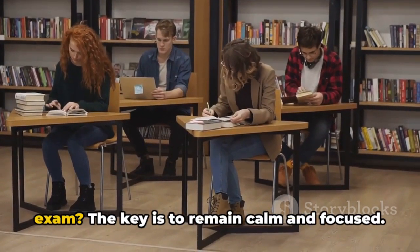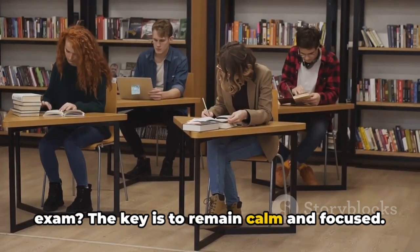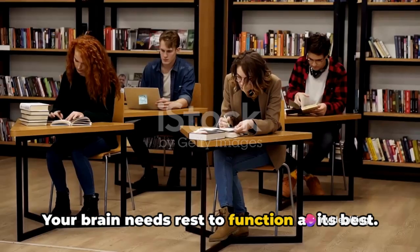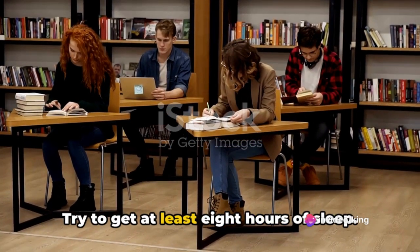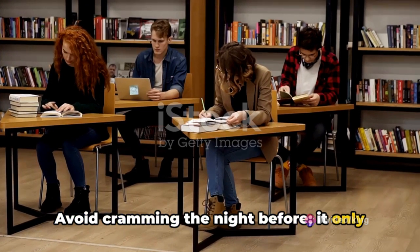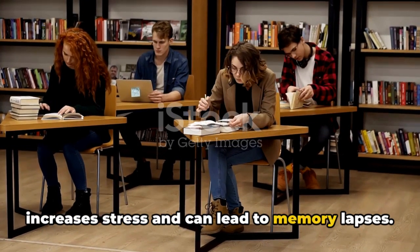What should you do on the day of the exam? The key is to remain calm and focused. Your brain needs rest to function at its best — try to get at least 8 hours of sleep. Avoid cramming the night before; it only increases stress and can lead to memory lapses.